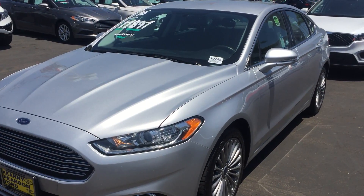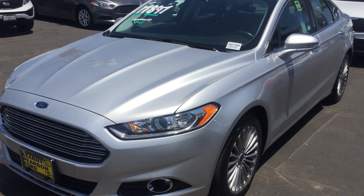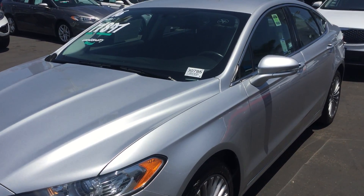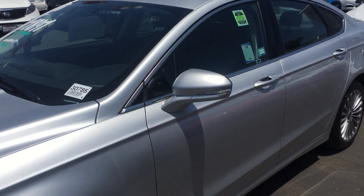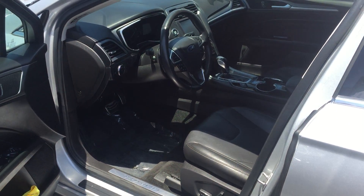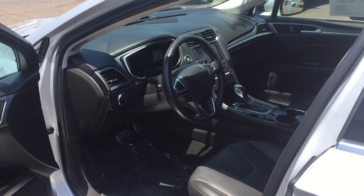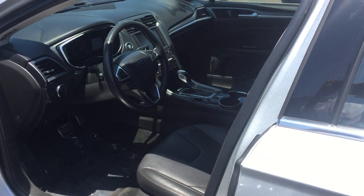This is Daniel Custodio here at Kearney Pearson Ford, about that 2016 Ford Fusion Titanium that we have here. This is the one you inquired about. Great looking vehicle, beautiful interior, heated and cooled seats, MyFord Touch system as well as the Sony system.